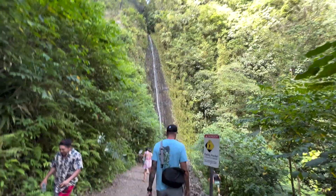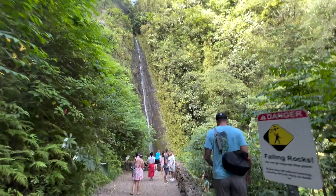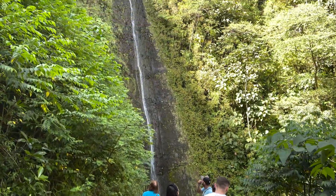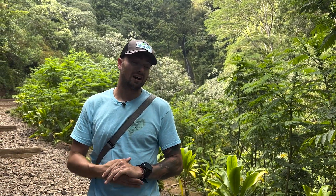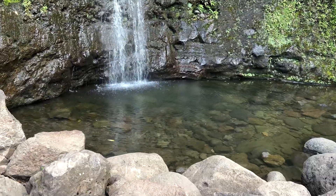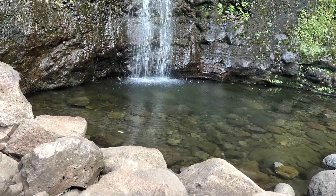Once you guys get to the actual falls, you're going to be stopped a little bit short by a rock wall that they've built, and there are plenty of signs saying don't go past this point — dangerous falling rocks. You may notice that a lot of people go past that point. I'm not going to recommend it, but there's a very nice view of the falls once you get up there. There's also a nice pool at the bottom — don't get in it.